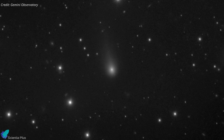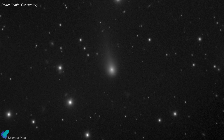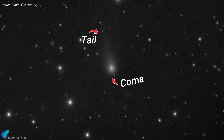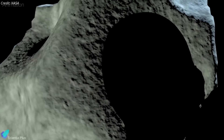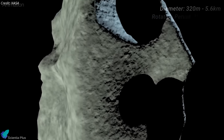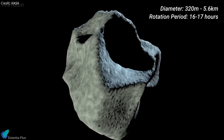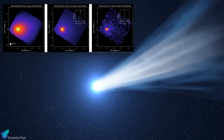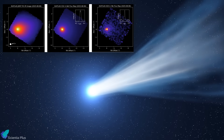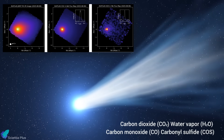Like a typical comet, 3i Atlas is active. Sunlight warms its surface, driving the release of gas and dust that form a coma tens of thousands of kilometers wide and a faint tail. The nucleus remains hidden, but estimates place its size between 320 meters and 5.6 kilometers, with a rotation period of 16 to 17 hours. Spectroscopic analysis reveals a volatile-rich composition: carbon dioxide, water vapor, carbon monoxide, and carbonyl sulfide dominate the coma, with trace detections including cyanide and even nickel vapor.